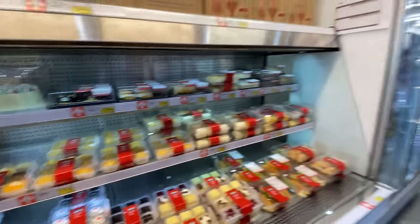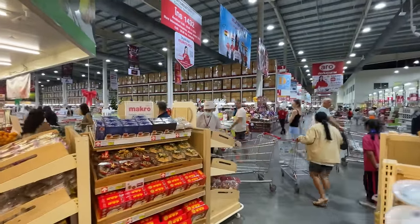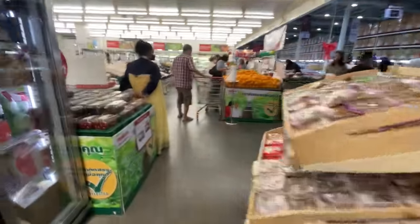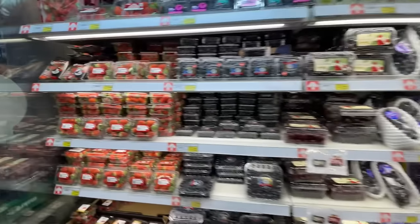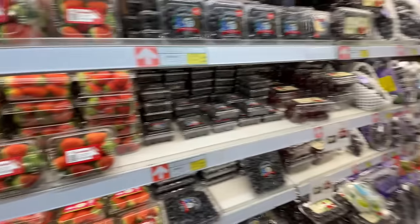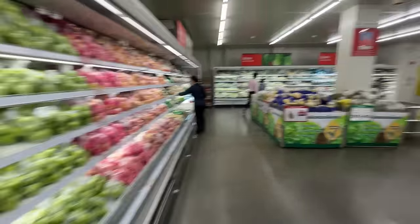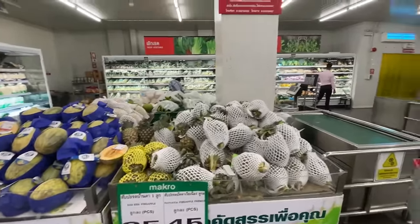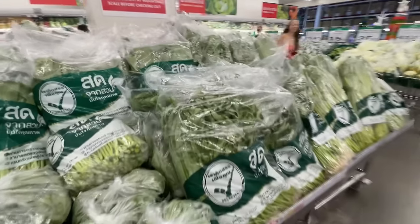They say don't come to the store while you're hungry, and I made that mistake today. This layout is why I compare Macro to Costco. Over here is all your fresh produce — fruits and vegetables. One tip: when buying fruits and vegetables, you normally get better prices at local vendors found all around Thailand. Tomatoes, onions, garlic, watermelons, and bananas are cheaper at roadside stands or markets than at grocery stores.